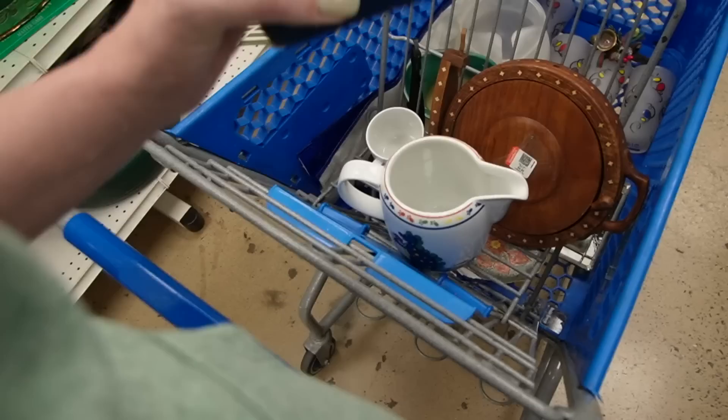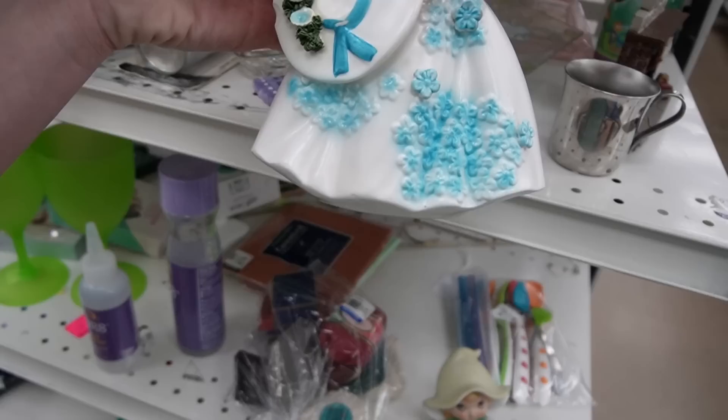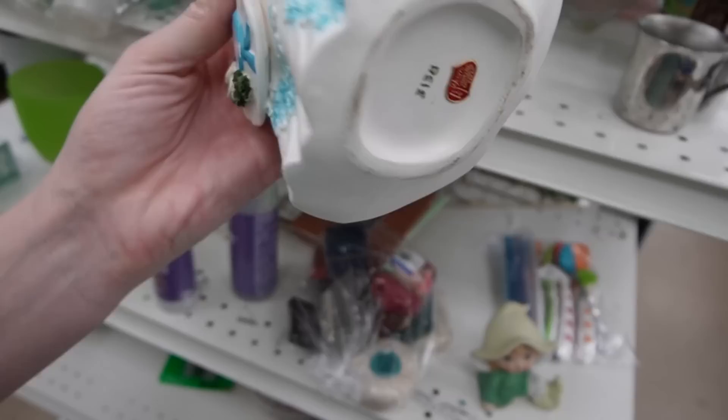Here's a ring dish — $1.99. It doesn't appear to be a silver band, though. This is a planter. $6.99 — that's why she's still here. Nobody wanted to pay $6.99 for her. And look at that — she's got a chip on her.